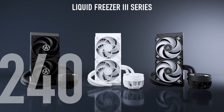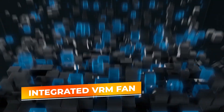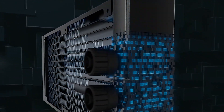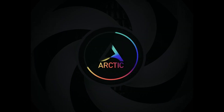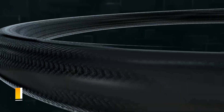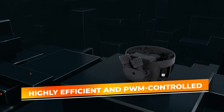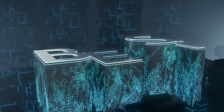One of the standout features of this cooler is its integrated VRM fan, which actively cools the voltage regulator modules surrounding the CPU socket, providing an additional layer of cooling that many AIO coolers don't offer. The Liquid Freezer 3's pump is highly efficient and PWM-controlled, ensuring that the cooler only runs as fast as it needs to, which helps keep noise levels low even when your system is under load.